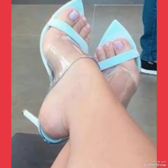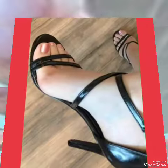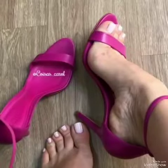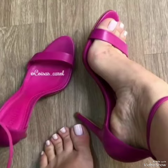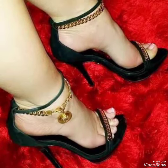Step out in style and comfort with our high heel sandals. If you want to buy these designs online, I will tell you the best three websites where you can buy them: amazon.com, aopi.com, and express.com.